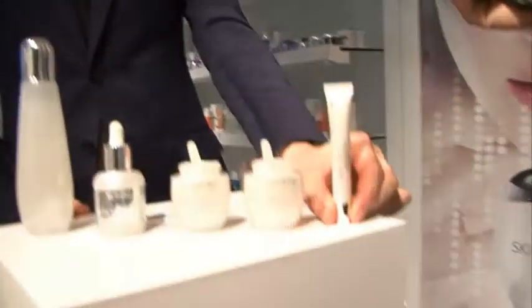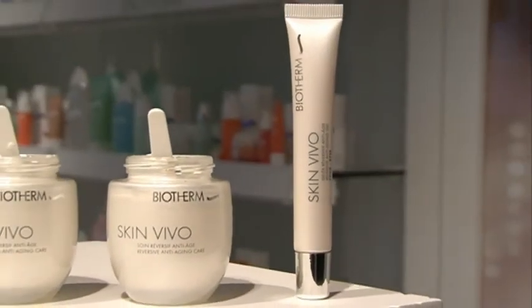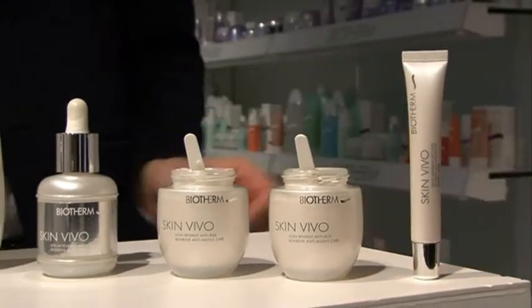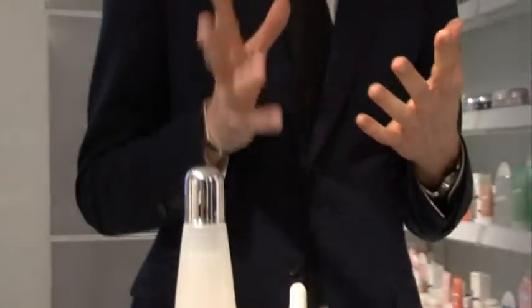Finally, we have a global product for eye contour: anti-dark circles, anti-wrinkles, anti-puffiness. Inside this product there are micro red pearls to rejuvenate the eye contour instantly. Skin Vivo is definitely a full range dedicated to youthfulness of the skin.